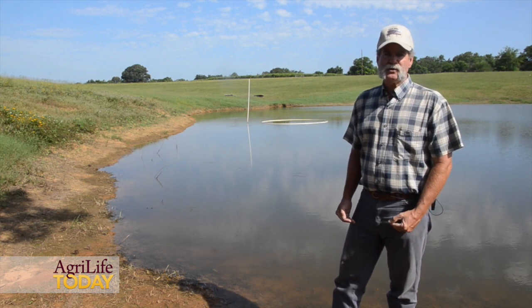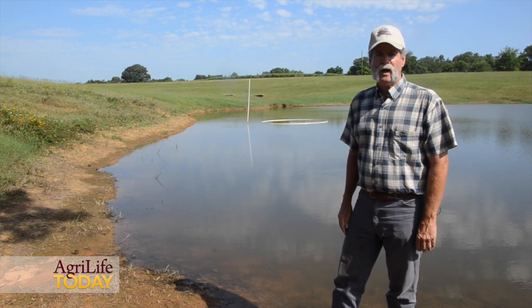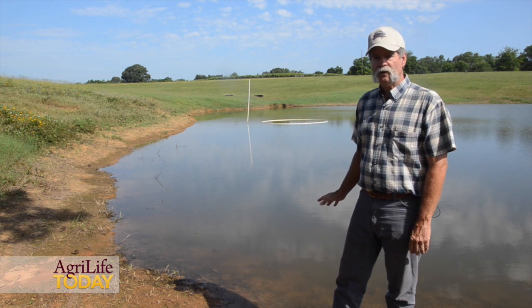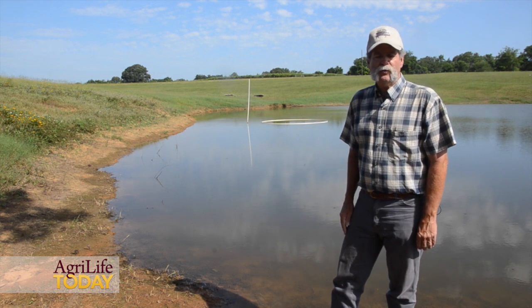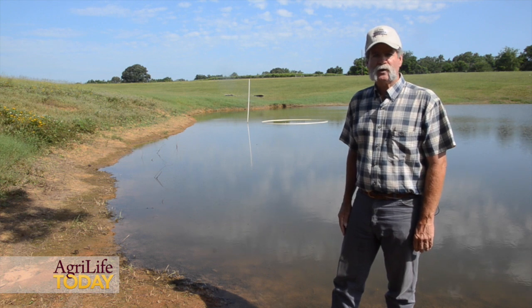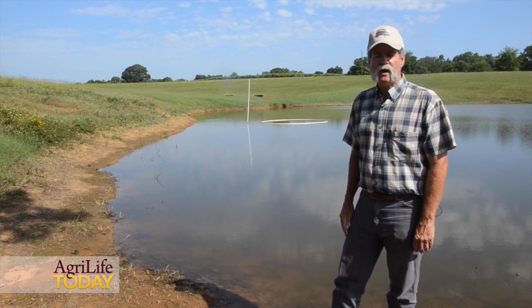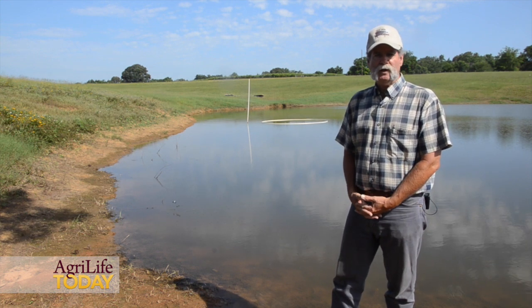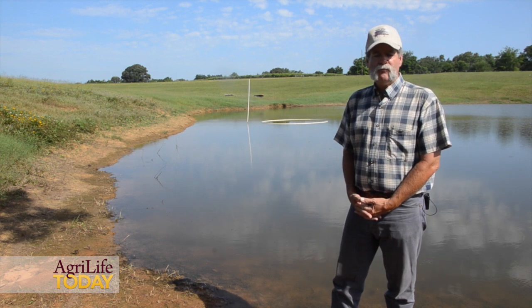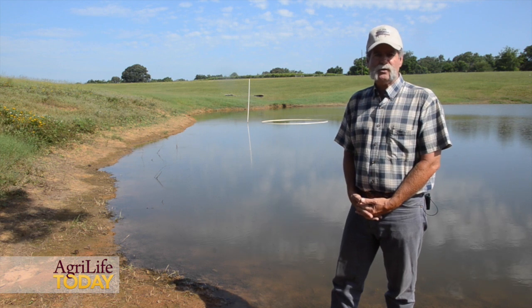When we get into some hot, still, cloudy days, the recipe is right for an oxygen depletion to occur, particularly in these heavily stocked catfish ponds. With no direct sunlight reaching the pond and no wind action to stir the water and increase oxygen, after about two or three days of those weather conditions, oxygen can become limiting — falling at three parts per million or below — and fish can start dying.